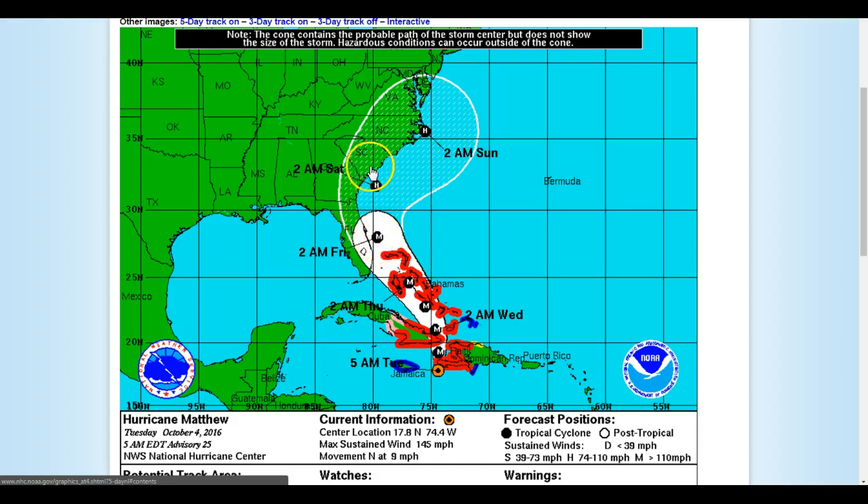It looks like we could even see hurricane force winds along our coastline according to this track. So the time to prepare is right now. The winds are still holding at 145 miles per hour for the system, so it's remaining strong.